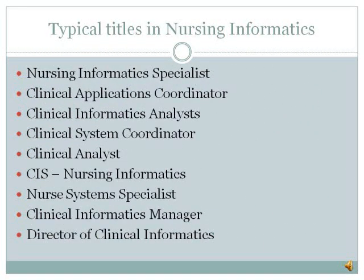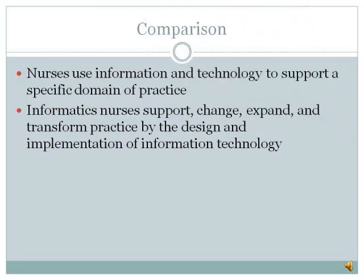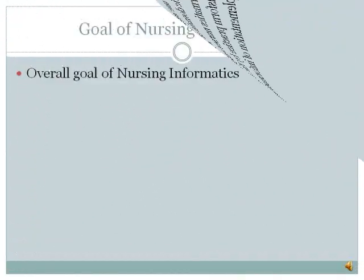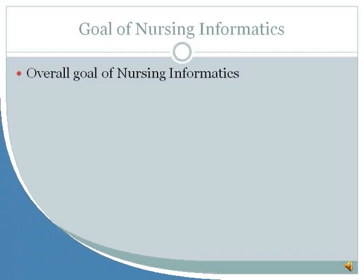You can find these nurses in clinical practice, education, consultation, research, and administration. Nurses use information and technology to support a specific domain of practice, whereas informatics nurses support, change, expand, and transform practice by the design and implementation of information technology. The overall goal of nursing informatics is to improve the health of populations, communities, families, and individuals by optimizing information management and communication.